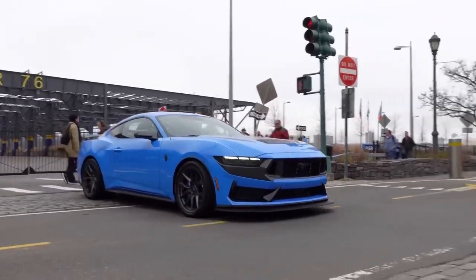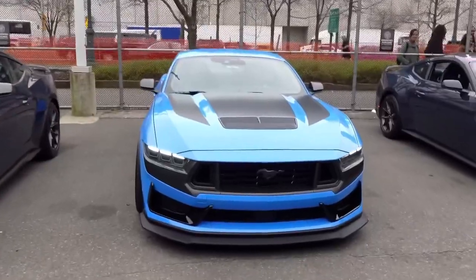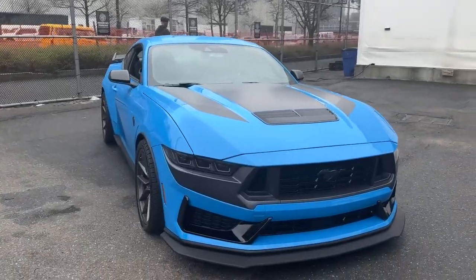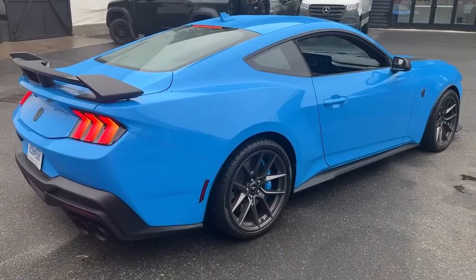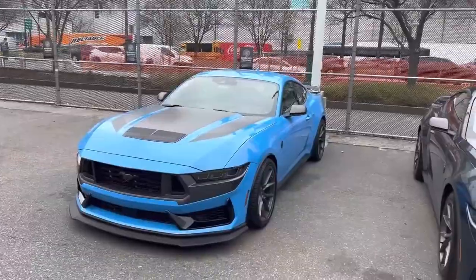To top it off, Ford will also offer its Brembo brakes in three color choices, one of which is Grabber Blue. So technically, you can get Grabber on Grabber. Whether you choose Grabber Blue or one of the other available colors for your brake calipers, it's a nice option to have.